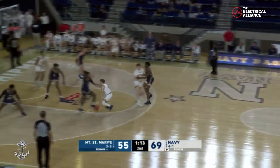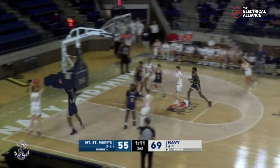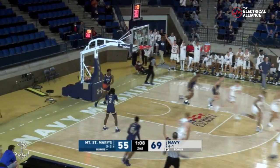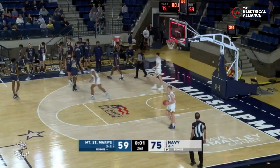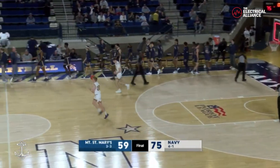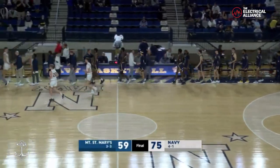Austin to the foul line, elbow, gives it up — McDonald, left corner, three. Hello! As the shot clock expires. And that'll do it here this afternoon. Final score: Navy 75, Mount St. Mary's 59.